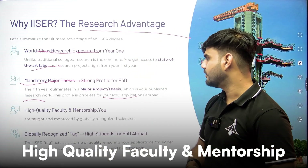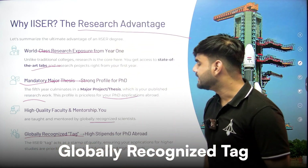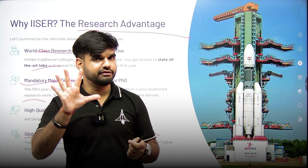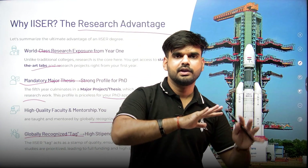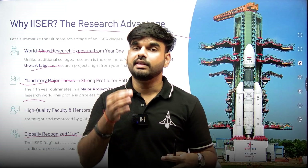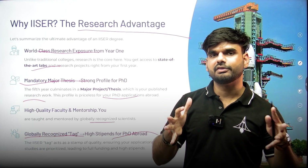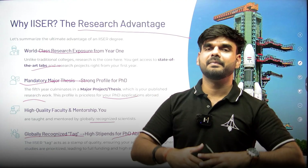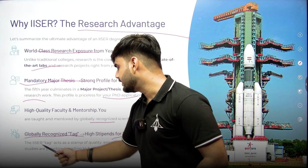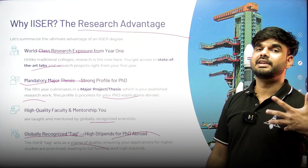High-quality faculty mentorship, globally recognized scientists and teachers, and high stipends for PhD abroad are all part of the ISER experience. When you email faculty at top research institutes after your fifth year mentioning you are from an ISER, they will recognize your institute. That is the level of reputation the ISER umbrella carries — it acts as a stamp of credibility.